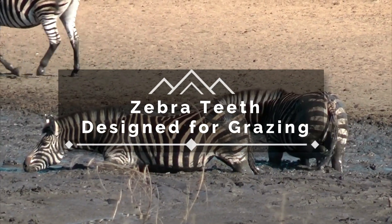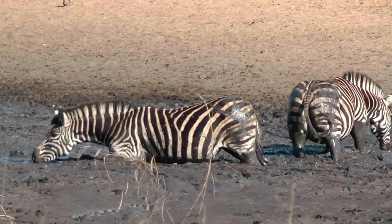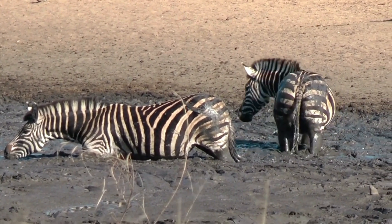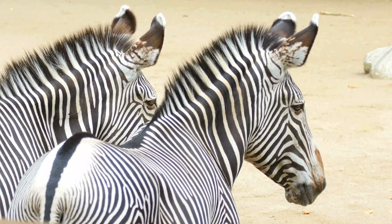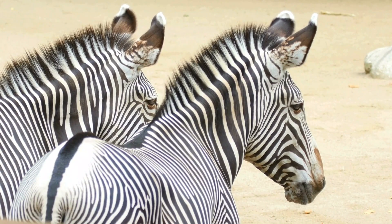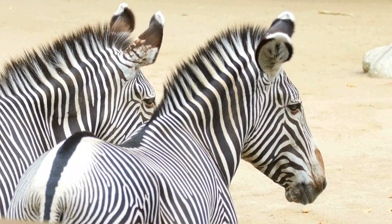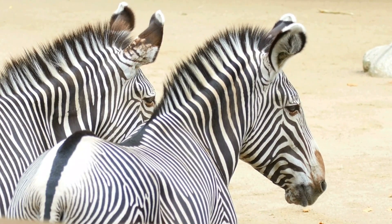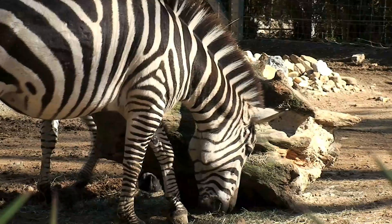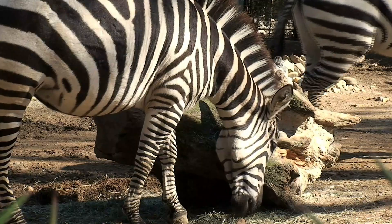Zebra tails: more than meets the eye. Beyond the swish. We often see them as these big, beautiful, black-and-white striped creatures, but it is their tail that can often be overlooked. It is not just what it seems — it has many layers of functionality. Today, we're going to talk about what that may entail. This is a journey to appreciate the often unseen and to discover the secrets of their unique design.